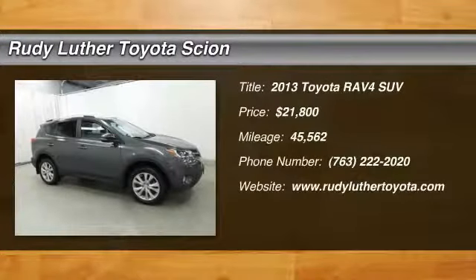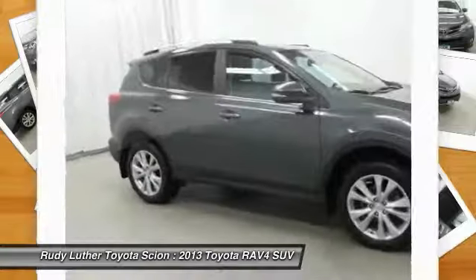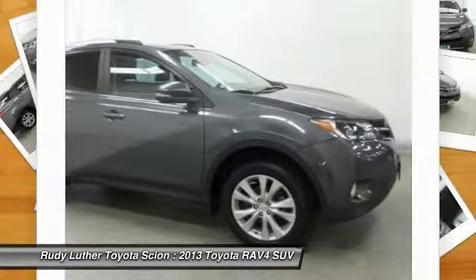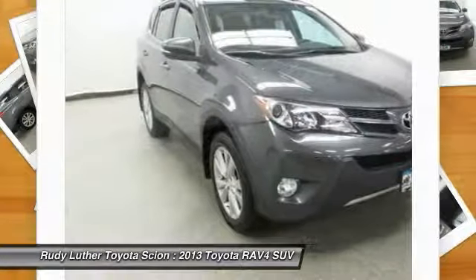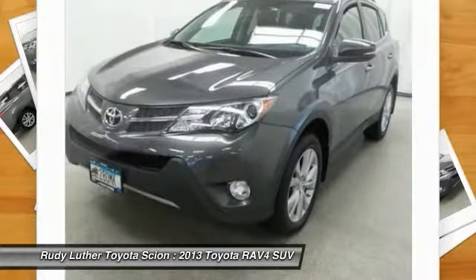Looking for the right vehicle? Check out the 2013 RAV4. The RAV4 is one of the most fuel-efficient SUVs in its class. Versatile and efficient, the RAV4 mixes the comfort and drivability of a sedan with the benefits of an SUV. This highly-evolved crossover SUV